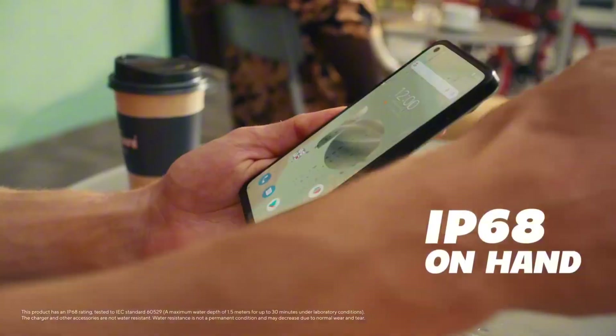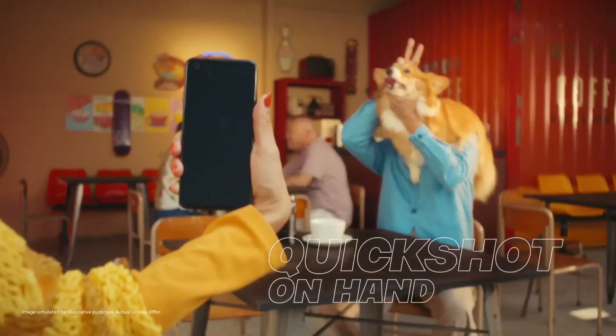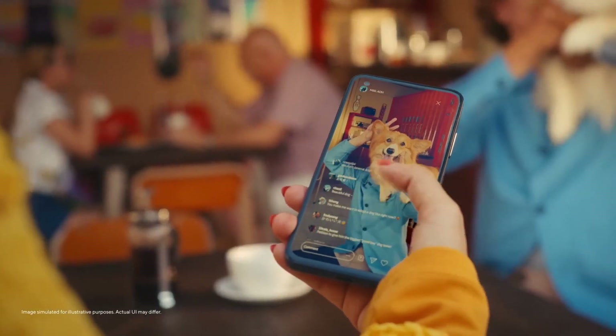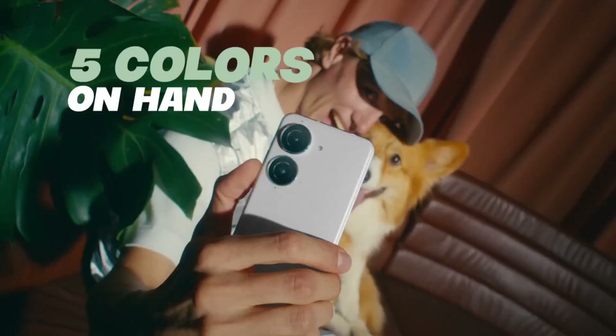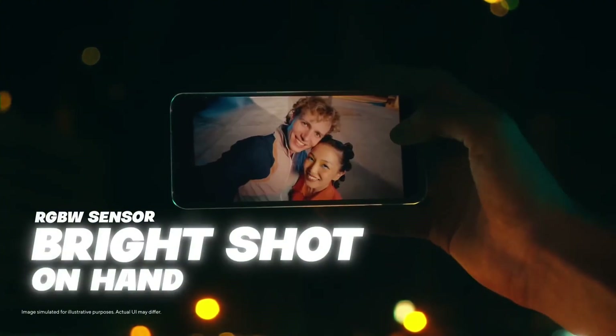Enjoy a long-lasting battery life with a massive 4,500 mAh battery that supports Quick Charge 4.0 for rapid charging. Plus, with advanced biometric security features like fingerprint recognition and facial recognition, you can rest assured your personal data is safe. Experience the future of smartphones with the ASUS Zenfone 10, available now in a range of colors and storage options. Upgrade your mobile experience today.